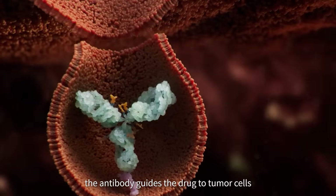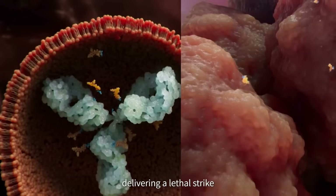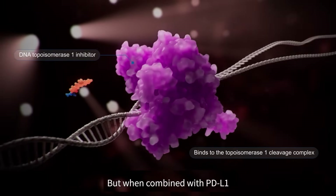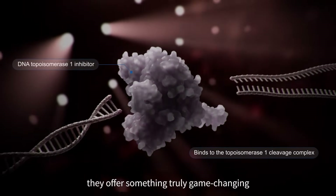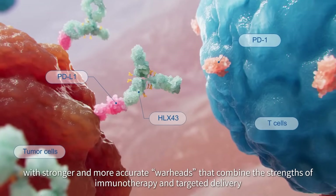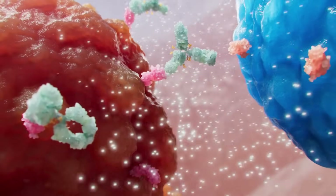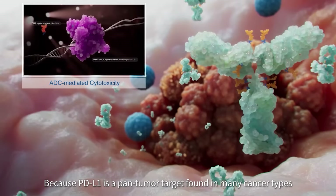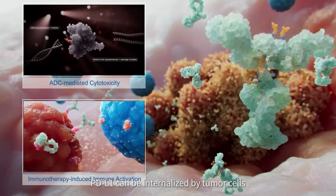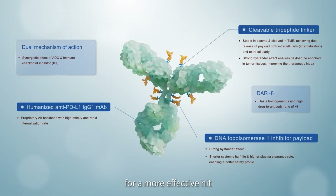The antibody guides the drug to tumor cells, the linker carries and releases the payload, and the toxin acts as the warhead, delivering a lethal strike. ADCs have long been seen as advanced versions of chemotherapy, but when combined with PD-L1, they offer something truly game-changing. PD-L1-ADCs are like upgraded smart missiles with stronger and more accurate warheads that combine the strengths of immunotherapy and targeted delivery. PD-L1 is a potent tumor target found in many cancer types but rarely in normal cells, limiting off-target effects. Moreover, PD-L1 can be internalized by tumor cells, meaning the ADC's toxic payload can reach inside the cell for a more effective hit.